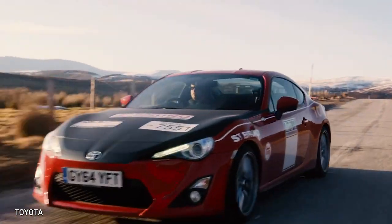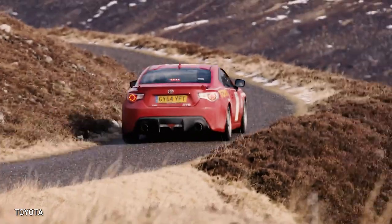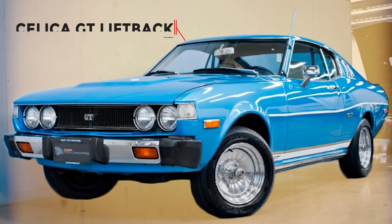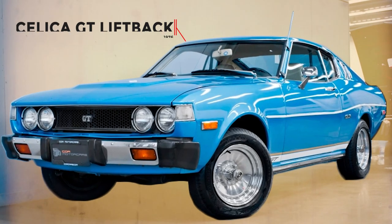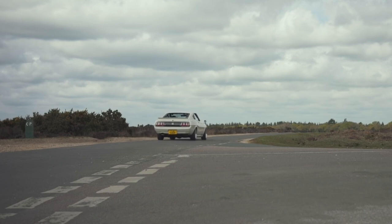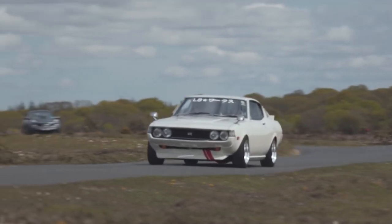In honor of Andersen, Toyota built a one-off 2015 GT86 as a homage to those early cars, but Toyota was just getting started. The Toyota Celica GT Liftback — by 1976 it had a 2.2-liter engine producing 96 horsepower. That doesn't sound like much today, but keep in mind it only weighed 2,500 pounds.